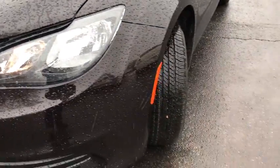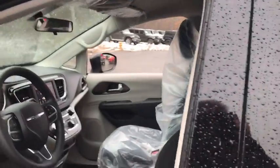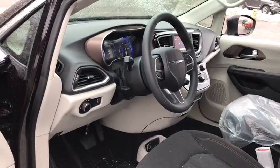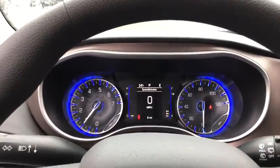Here are some of this vehicle's great options: keyless entry, stability control, traction control, anti-lock braking system, backup camera, Bluetooth, adjustable steering wheel, power steering, cruise control, four-wheel disc brakes, keyless start.